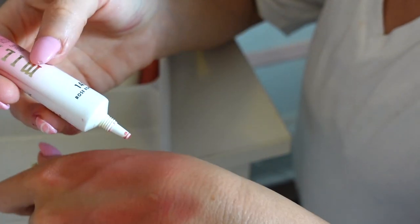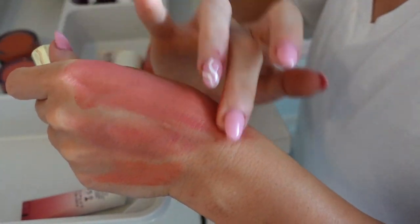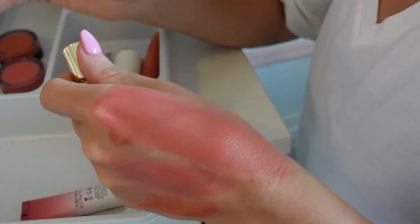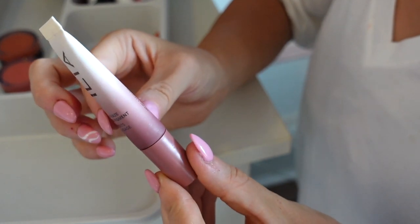I also have this blush from Milani — this is one of their Cheeky Kiss blushes in Rose Romance. This is really nice on the skin — it feels very jelly-ish, very comfortable, slightly more watery, very lightweight. Such a good one. I love this — keeping.